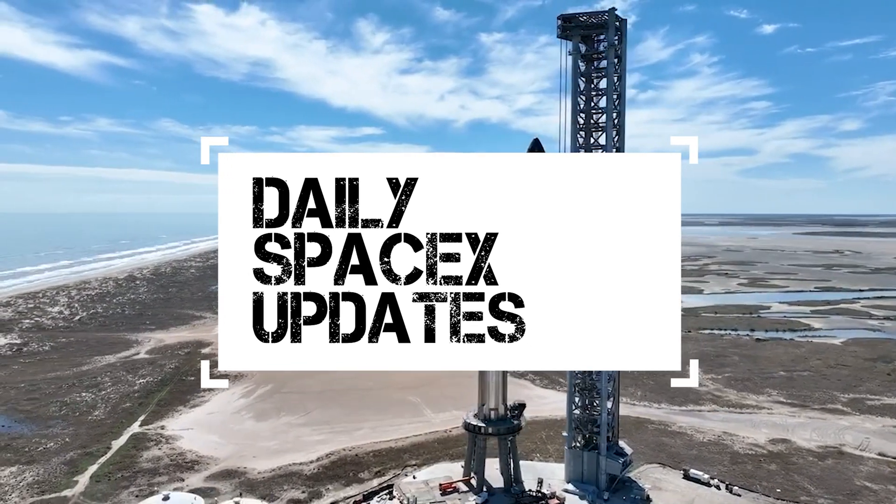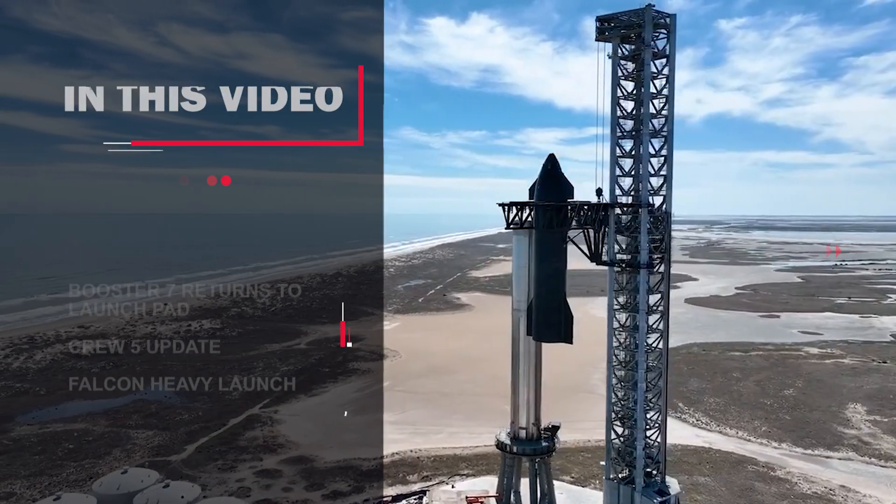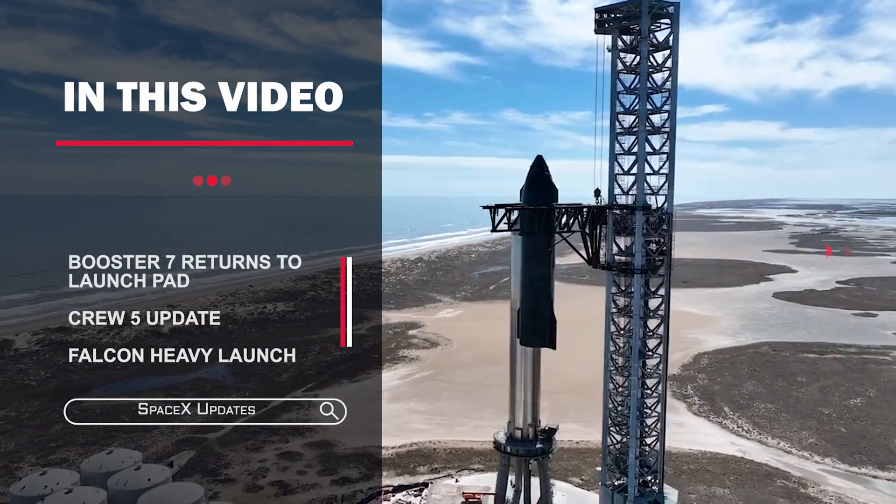Hi everyone, here we are again with a new video. I am a little late for this one, but I will try to cover everything related to SpaceX. Let's get into it.